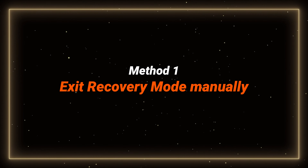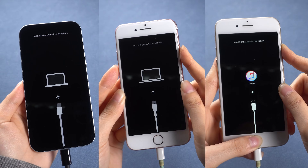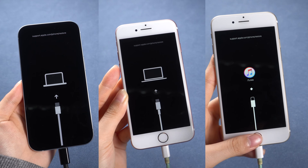Let's try to get out of recovery mode manually first. I've got solutions for all iPhone models, so you can choose to watch the part that matches your device.